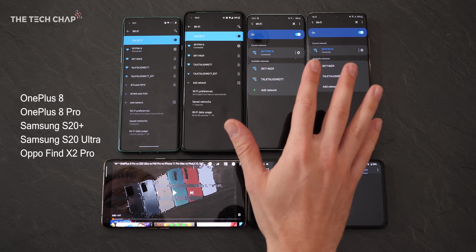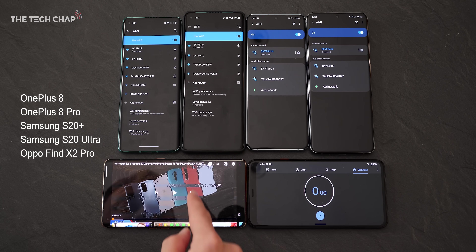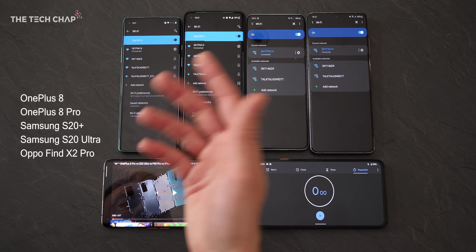Now this is the real test, because Wi-Fi 6 isn't just about raw speeds - it's how it handles multiple devices using the internet at the same time. Does it get clogged up? Does it throttle?